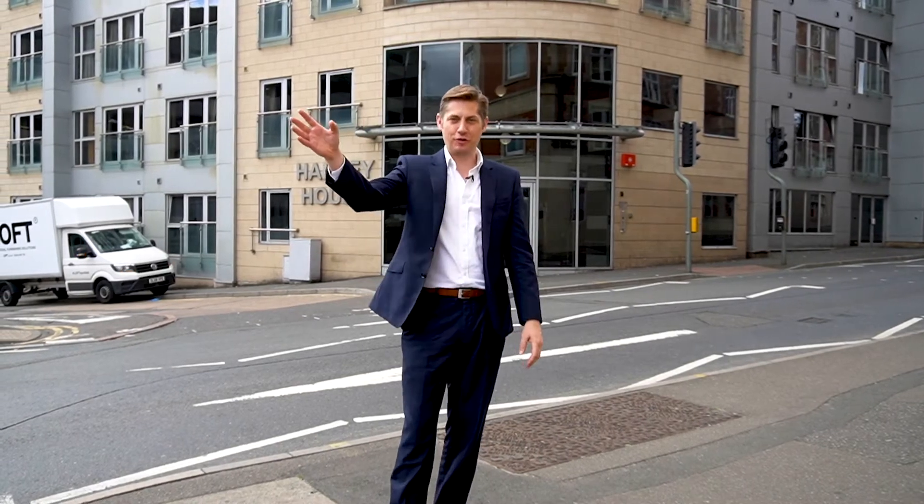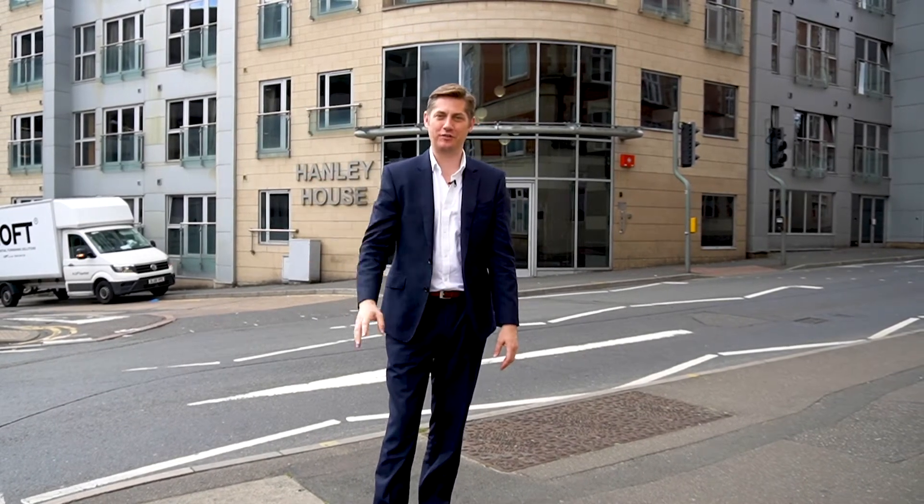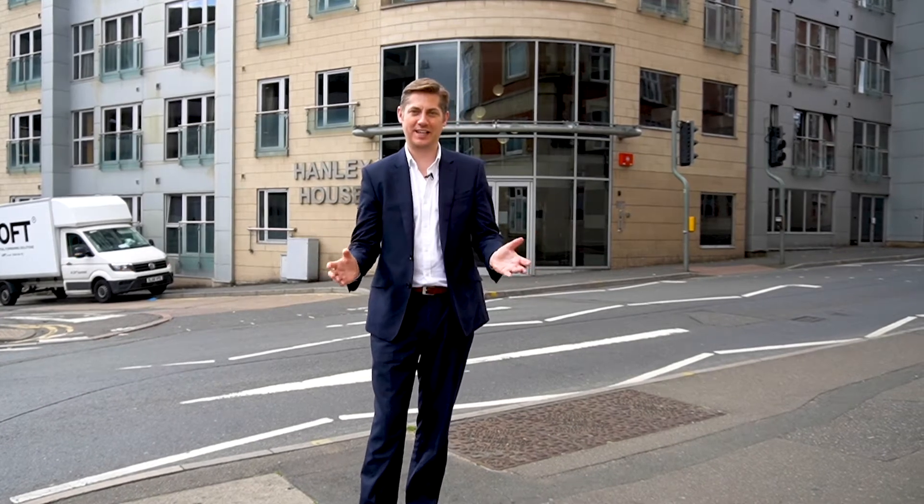Hi everybody, David here from Liberty Gate and today I've got something really special to show you. We're nestled between Talbot Street and Woolerton Street, just a stone's throw from Rock City and Nottingham Trent University, and we're in the heart of the city centre. This is Hanley House.